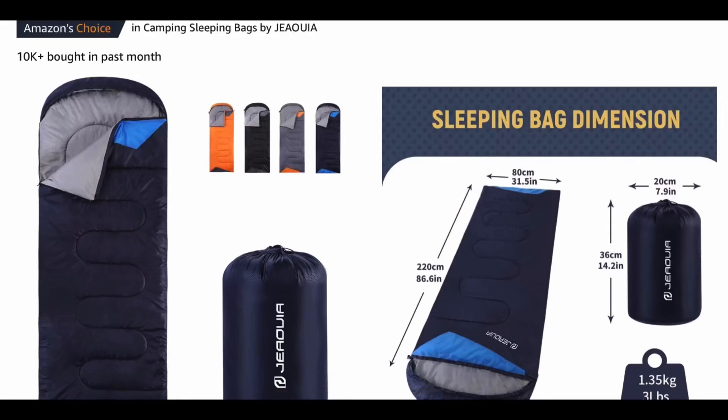Hello everybody, welcome back to the channel, or welcome if you're new here. Our Amazon find for today is the Campin Essential Sleeping Bag.